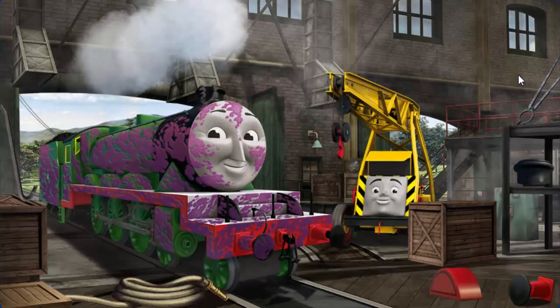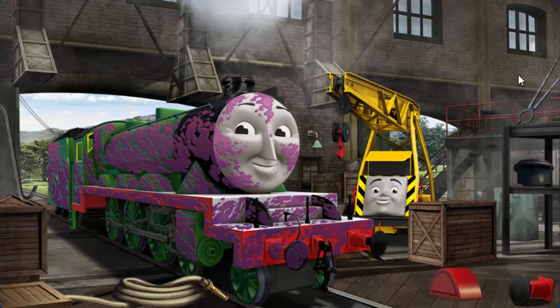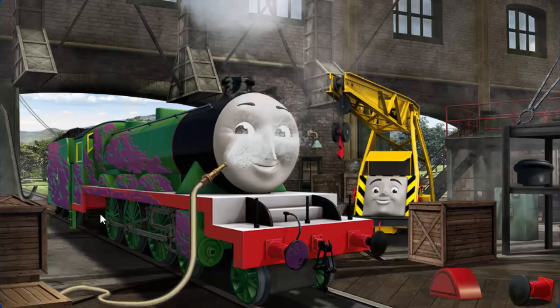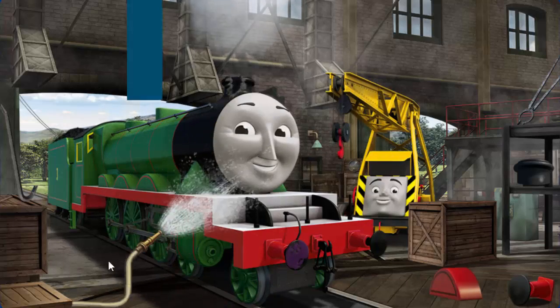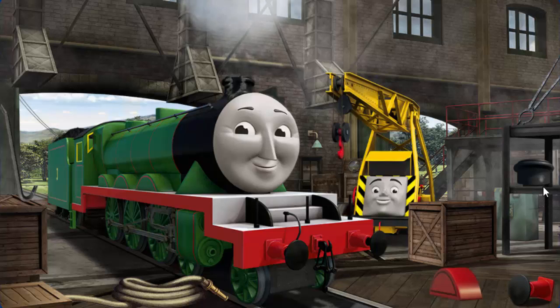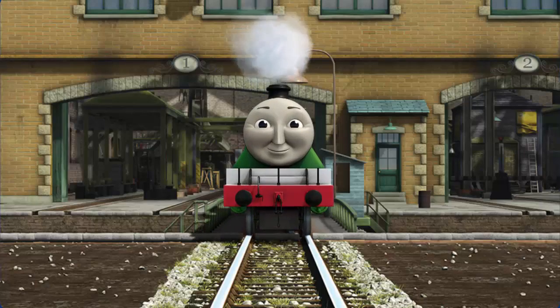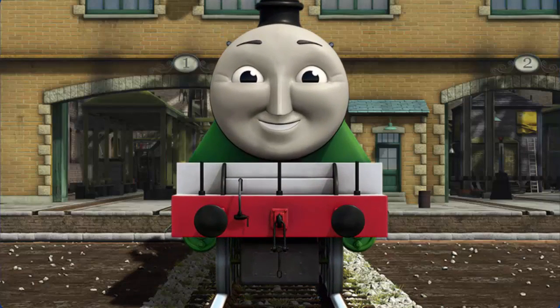Henry's funnel is broken, and he is covered with coal. You fixed it! Henry is ready to get back to work.